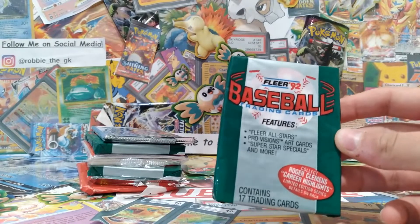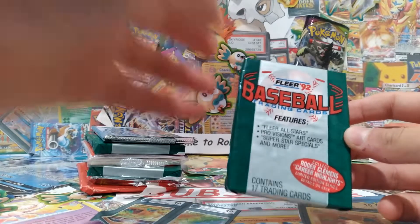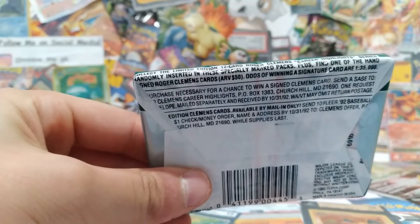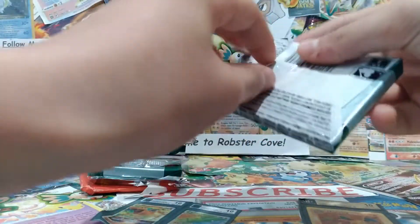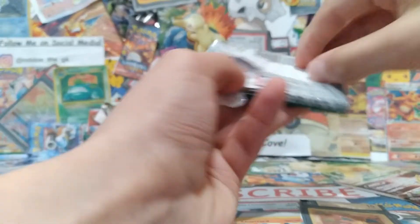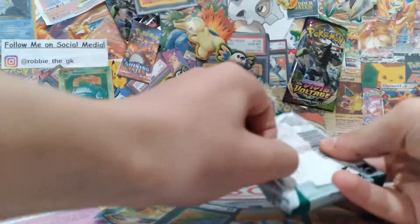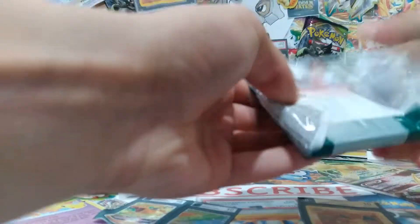First up we got a Fleer 1992 baseball pack. It contains 17 trading cards and features all-stars, pro-fiction art cards, superstar specials, and more. It has a Roger Clemens — you can get the Roger Clemens autograph, and the chances are one in 35,000. That's actually pretty crazy. These are cool because they're the old style with folded pack wrapping. Let's open this up.